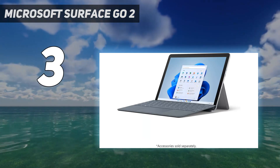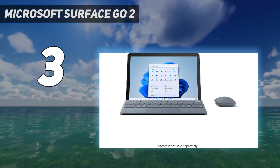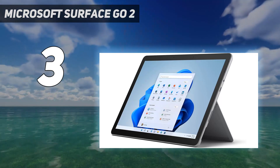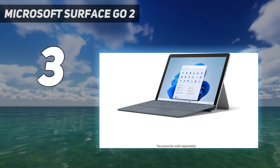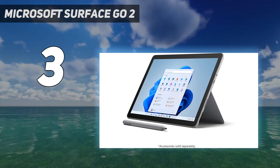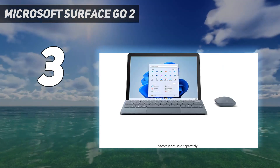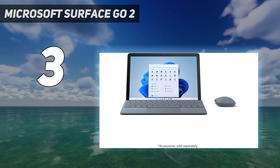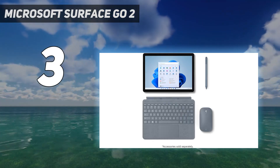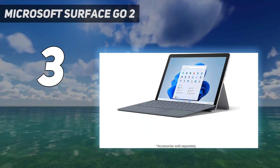Design: the Surface Go 2 looks a lot like its larger siblings in Microsoft's Surface lineup, sporting a silver magnesium shell and reflective Microsoft logo on the back. At 9.7 x 6.9 x 0.3 inches and 1.22 pounds — 1.75 lbs with the optional Type Cover attached — the Surface Go 2 is slightly smaller and heavier than an iPad. The Surface Go Type Covers are available in ice blue, poppy red, platinum, and black, though we wish Microsoft also offered similar striking colors for the Surface Go's chassis.